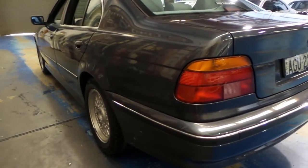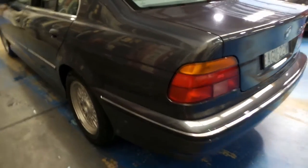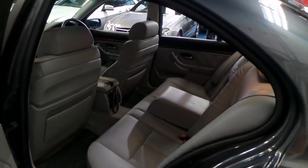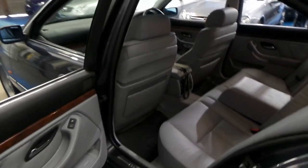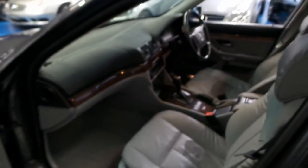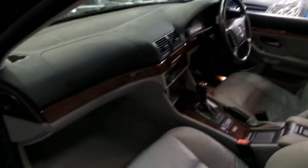Looking down the side, it's very straight. I'm almost speechless — I don't know what to say. I can't remember the last time I saw an 18-year-old car in this condition with such low kilometres, and I certainly can't remember the last time I saw an E39 in this condition.